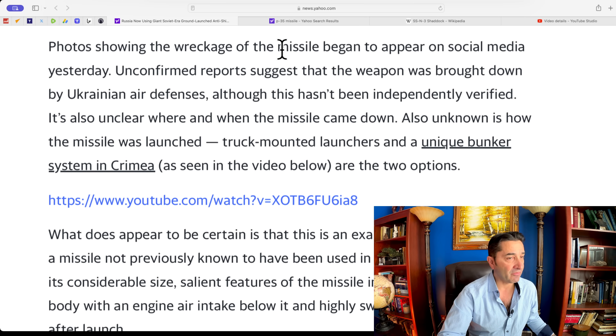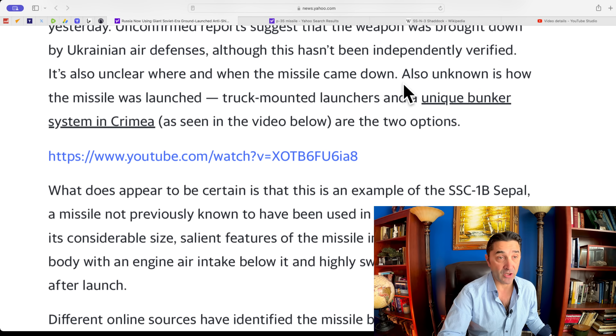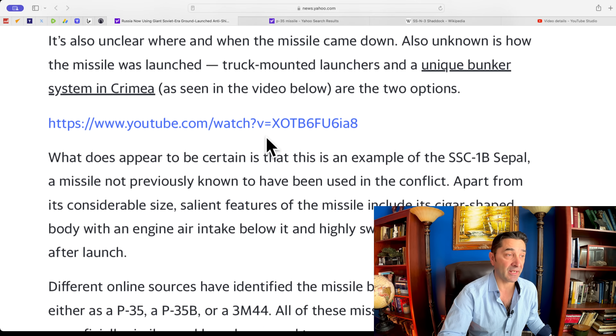I like these guys — so far they seem balanced. It's also unclear whether and when the missile came down, and how it was launched. Truck-mounted launchers and a unique bunker system in Crimea are the two options.